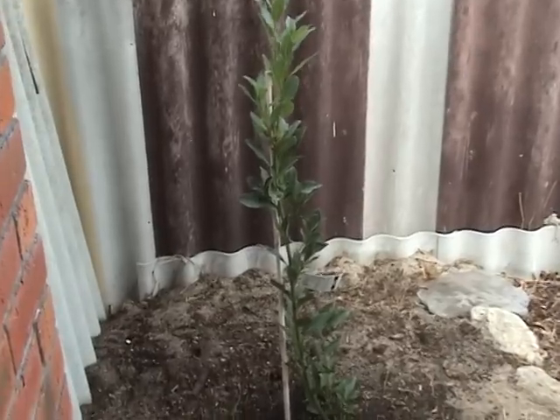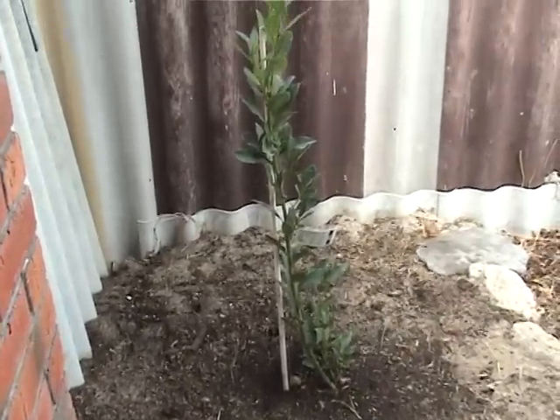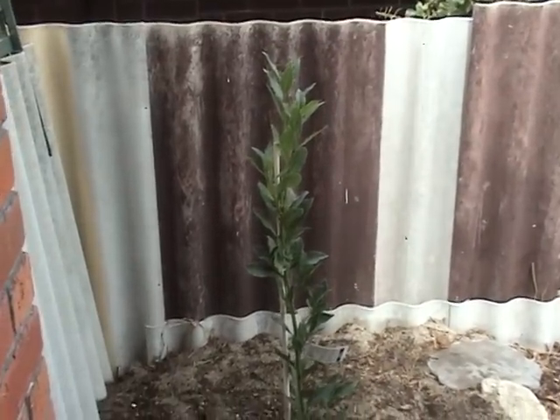So yeah, that's it. I just thought I'd show you that because someone was asking how it was all going. All doing good out the front. See ya.